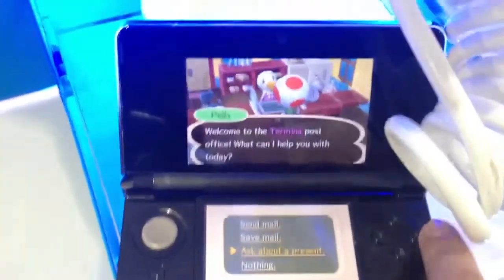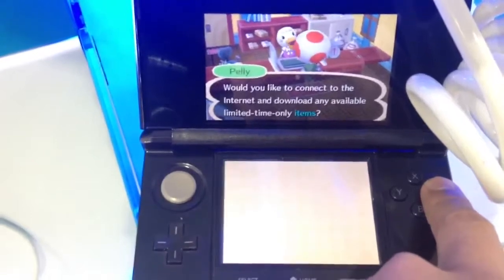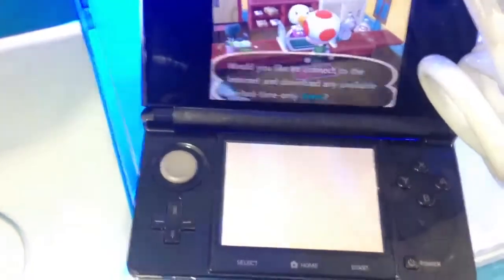Just like I said, at the post office ready to go with Peli. I'm going to go ahead and ask her about a present. It says: 'Would you like to connect to the internet?' Yes, please.